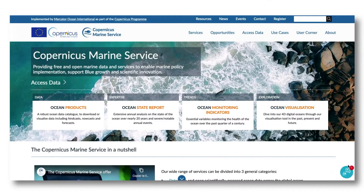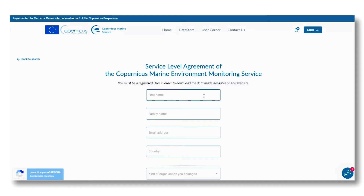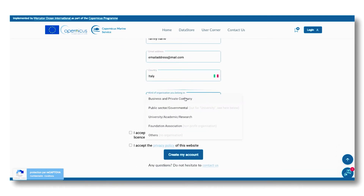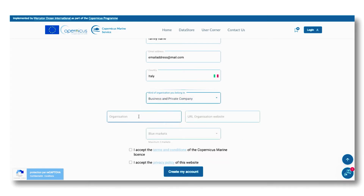The registration form is accessible from the site banner. Indicate your first name, last name, and email address, and select your country from the list. Then select the type of organization to which you belong from the choices listed, and indicate the name of your organization and the address of its website.